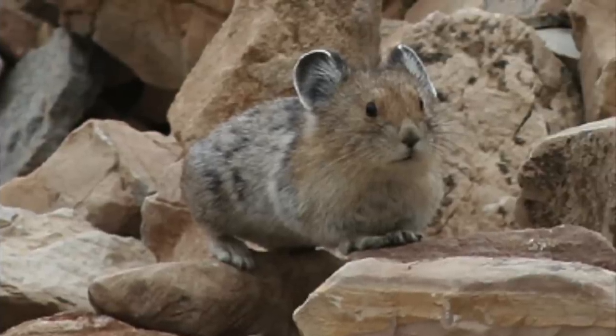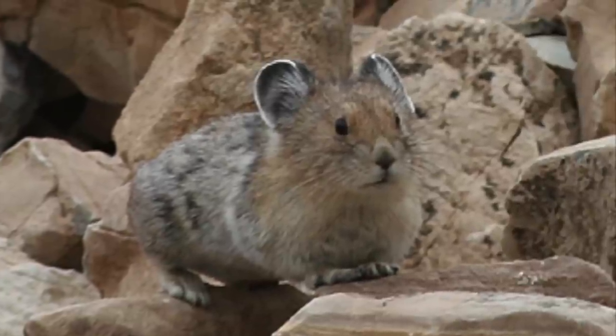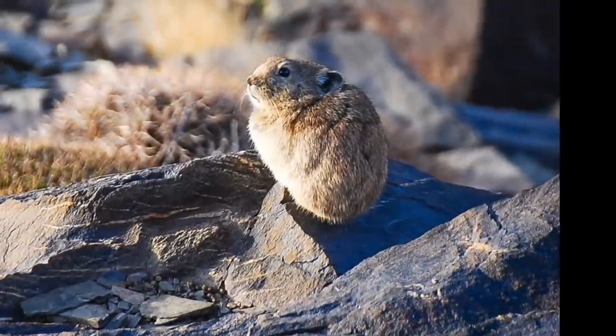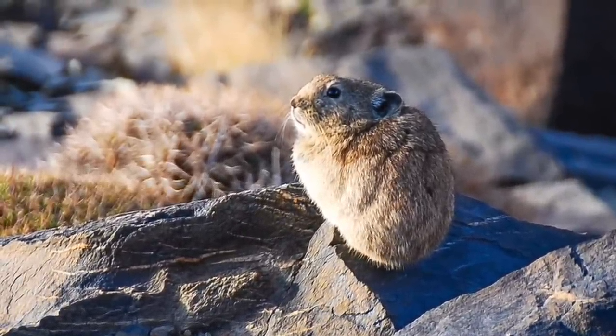The American pika lives in one of the harshest habitats on this planet: the alpine tundra. Even though they live in this extreme, cold environment, the pika does not hibernate. But the environment around them is changing. Therefore, the pika has to choose — adapt or go extinct.